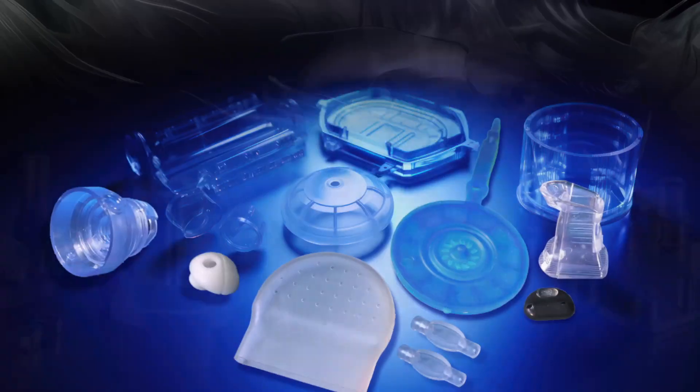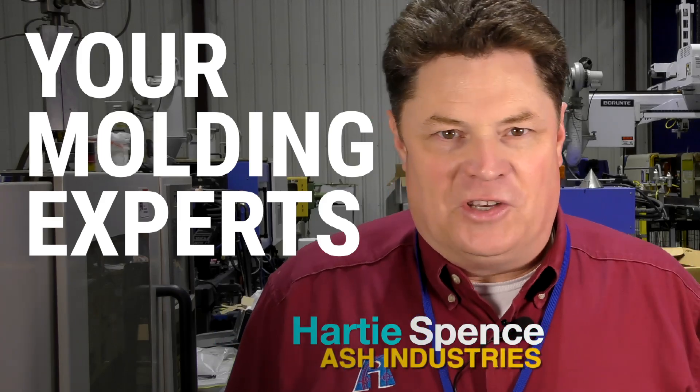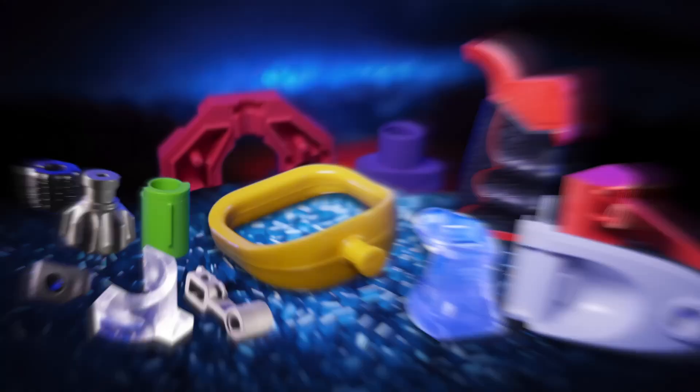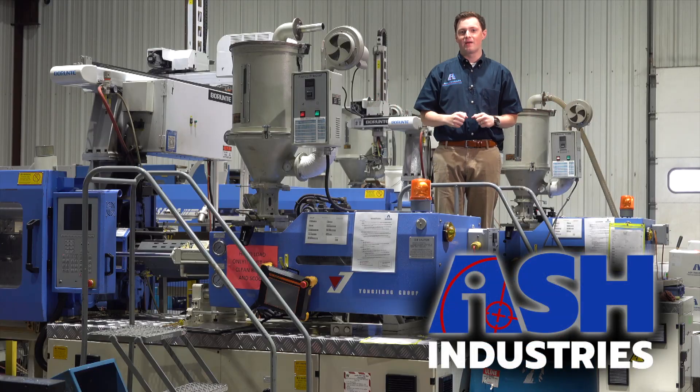Do you need a new part made and your current supplier just isn't meeting the standard? Or maybe it's a new project and you need access to all sorts of new ideas. I'm Hardy Spence with Ash Industries and we're the molding experts. We're specialists in injection molding and that's been true for about 30 years. Now this is where the molding magic happens.